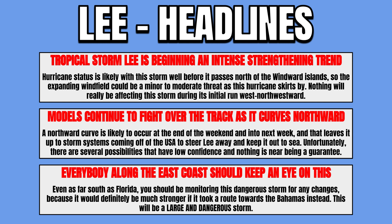Tropical Storm Lee is beginning an intense strengthening trend, with hurricane status likely well before it passes north of the Windward Islands. The expanding wind field could be a minor to moderate threat as this hurricane skirts by. The models continue to fight over the track as it curves northward — a northward curve is likely at the end of the weekend into next week, and it leaves it up to storm systems coming off the USA to steer Lee away and keep it out to sea. Everybody along the east coast should keep an eye on this. As far south as Florida, everyone needs to be monitoring this dangerous storm — it would be much stronger if it took a route towards the Bahamas. This will be a very large and dangerous storm no matter what.